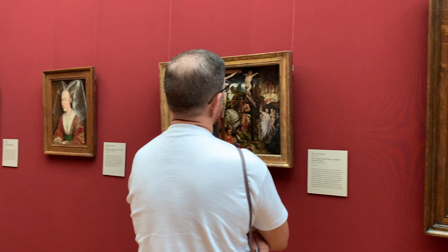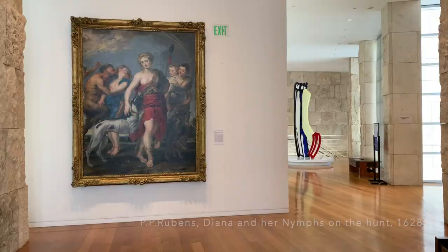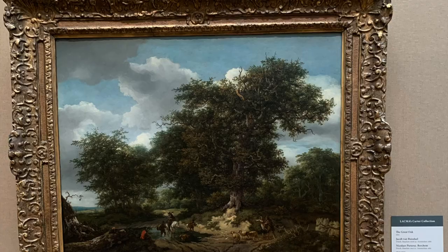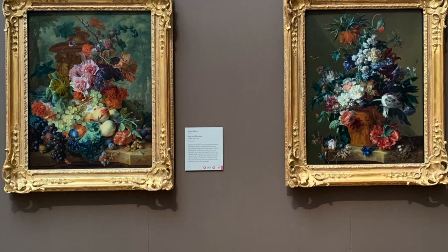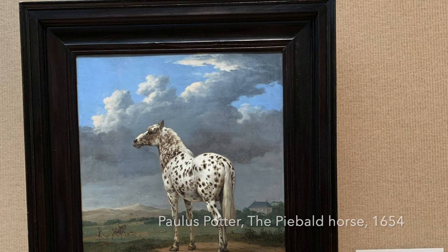The Getty Museum's collection contains more than 120,000 separate objects distributed in different sections. It includes paintings, drawings, illuminated manuscripts, sculptures, and decorative arts. The paintings collection has over 400 notable European paintings created before the 19th century, and among the best known works are paintings by Pontormo, Rembrandt, Turner, Monet, and Van Gogh.